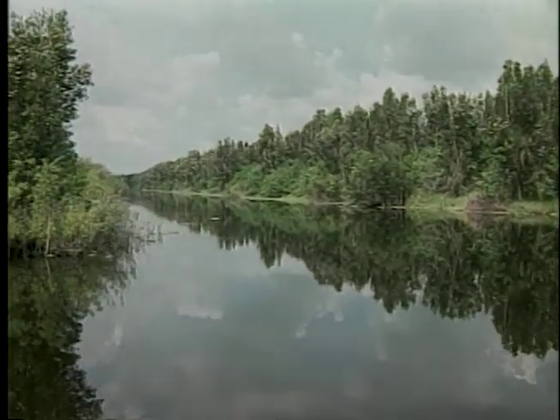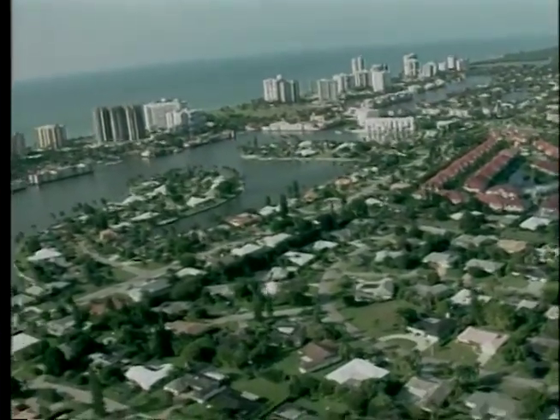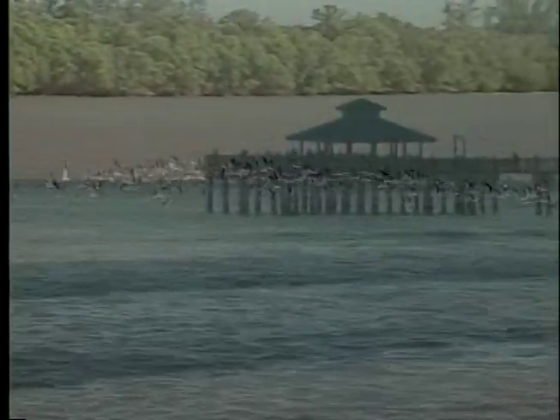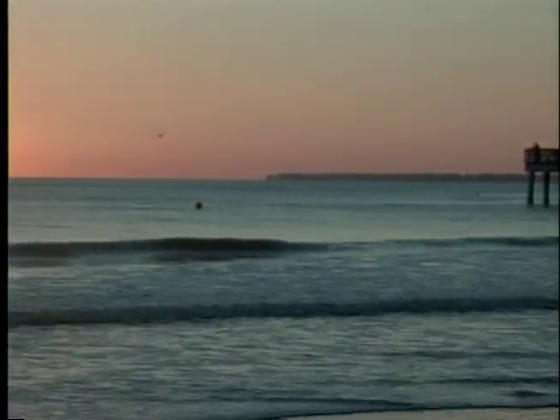In the plan, protecting and restoring the environment plays a key component. Millions of people visit or relocate to Florida every year. The CERP plan is in response to the belief that restoring Florida's natural beauty is essential for its economic existence.